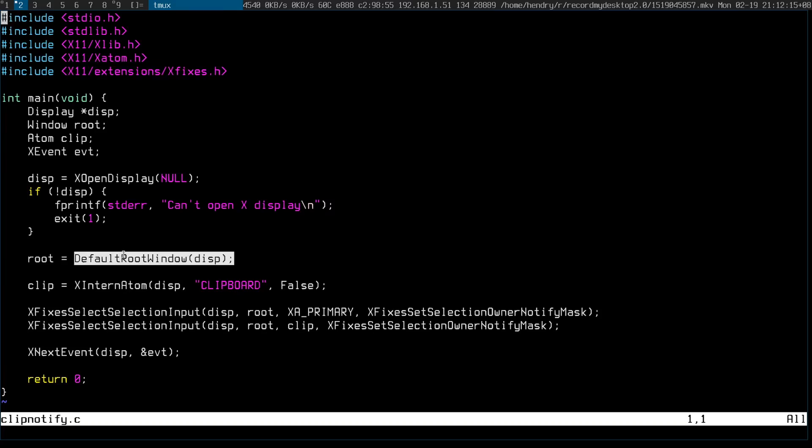Holy moly. So what does that mean? That means I can make a very quick selection. Normally it would be polling at 0.5 seconds — I think that's the default — but now I can make an instant selection and look into my clipboard menu. Clip menu, as you can see there, and it's there instantly.